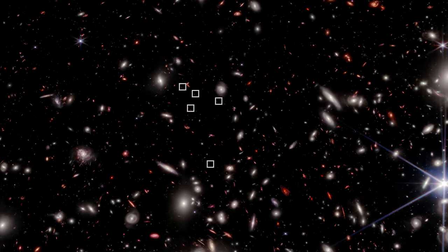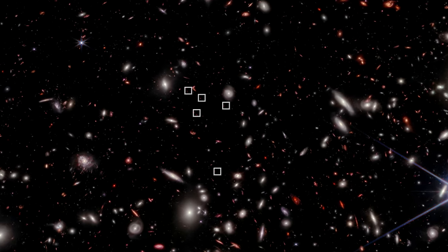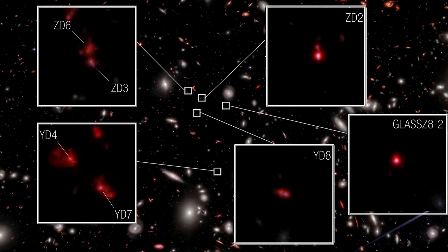The technique measures light intensity through various filters and compares the results to a database of model galaxies. Results showed that six of these seven galaxies that are close together on the sky are also at the same distance behind Pandora.